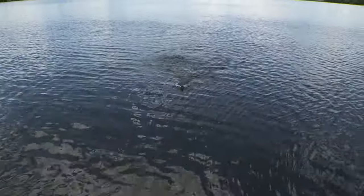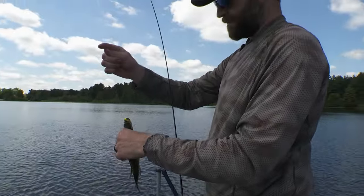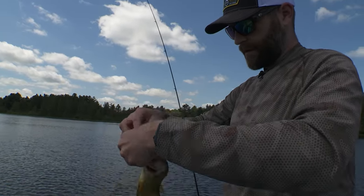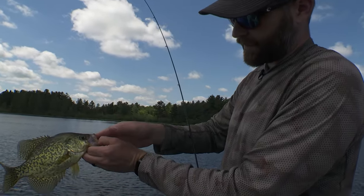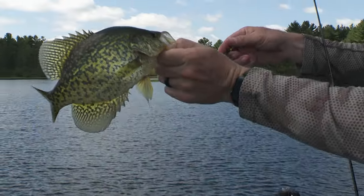There's a decent crappie. If a person wanted to eat some, this is about as perfect a fish as you can get, in my opinion. That's probably something right around that 10, 10 and a half inch mark.